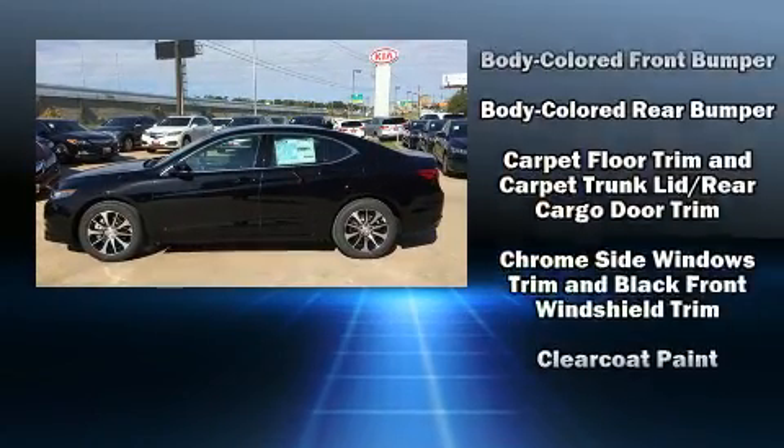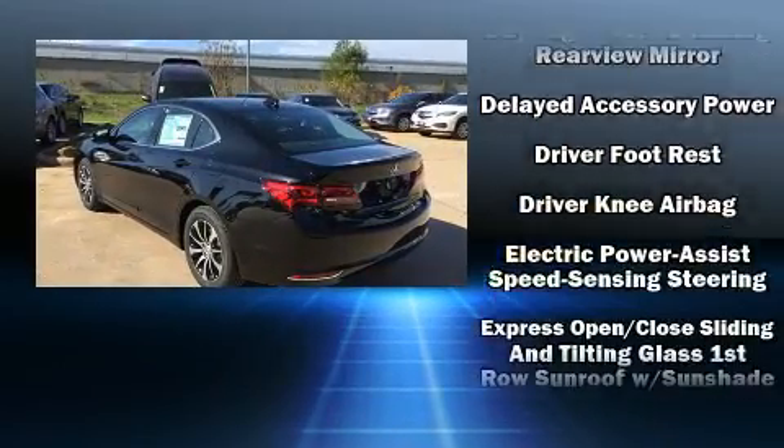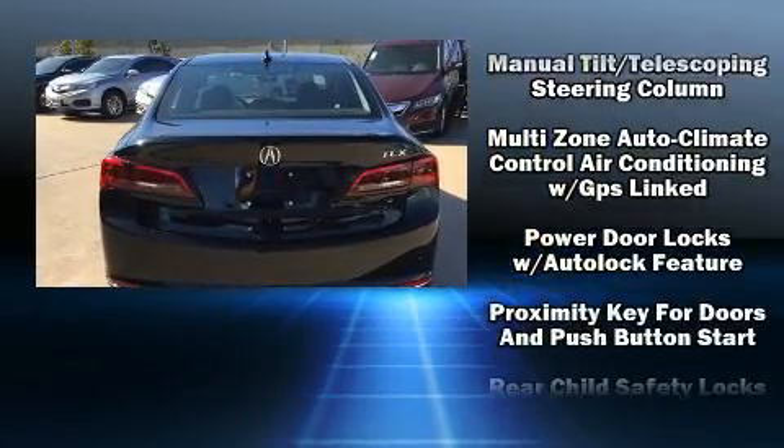All of the following features are included: heated seats, power moonroof, and more. Everything is where it ought to be, from the dashboard controls to the door locks and window controls.